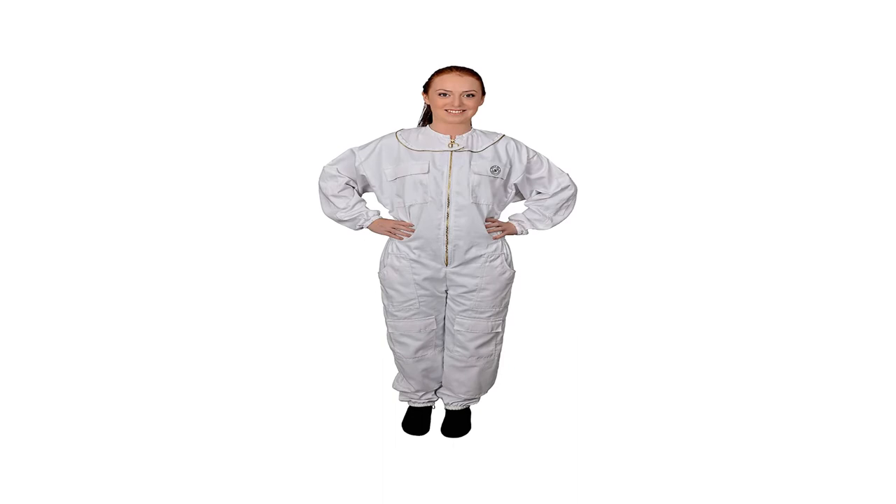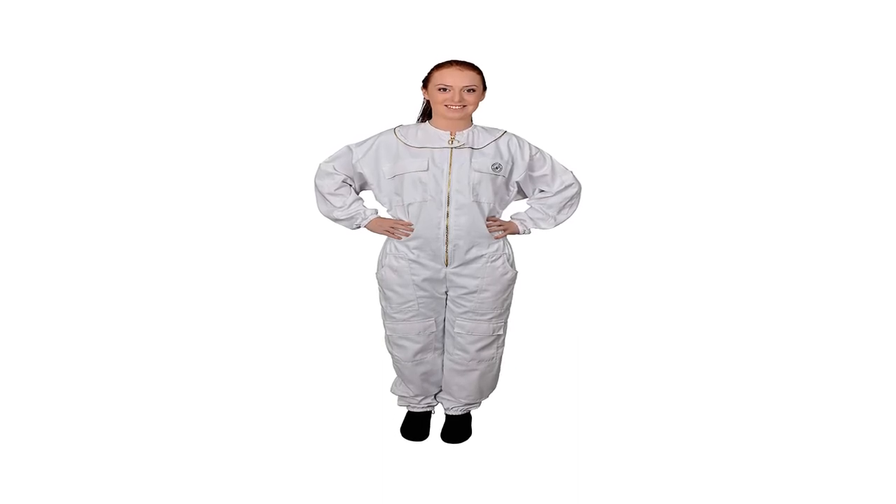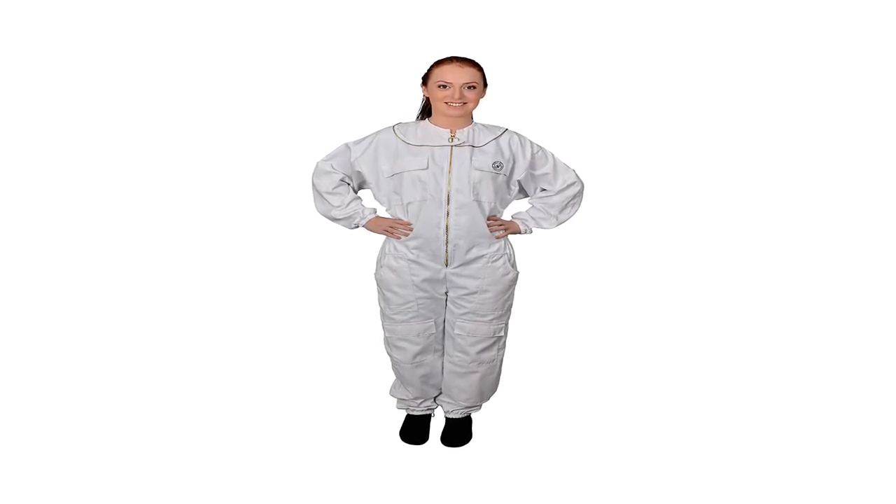The mesh on the veil screen provides maximum protection for the beekeeper's face without affecting front and side vision. Finally, elastic bands keep this apiary suit closed at the wrists and ankles to make sure that no bees find their way inside the suit.